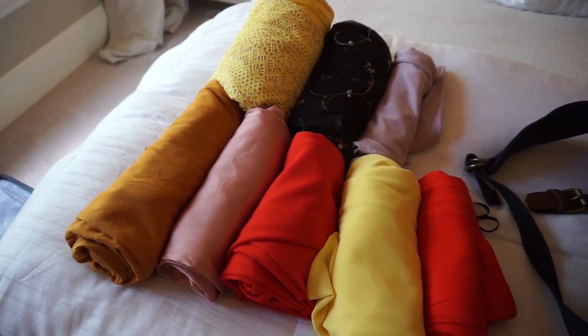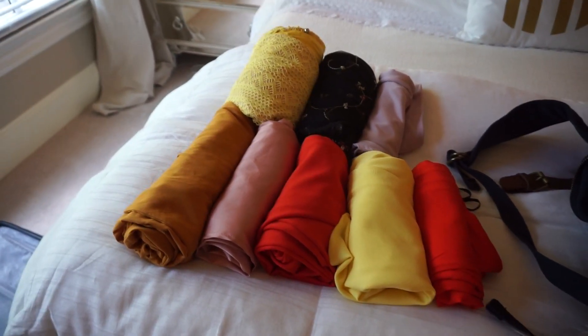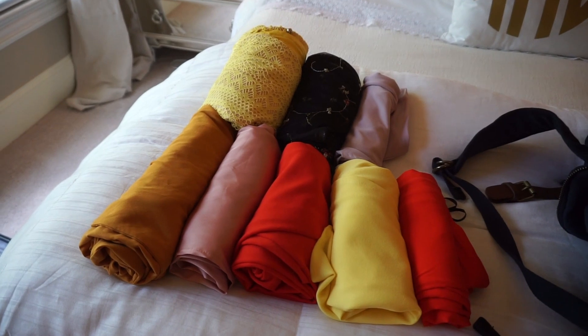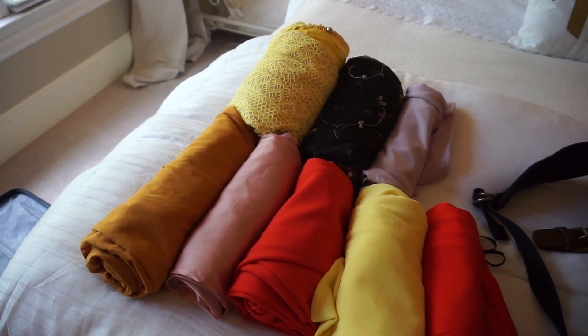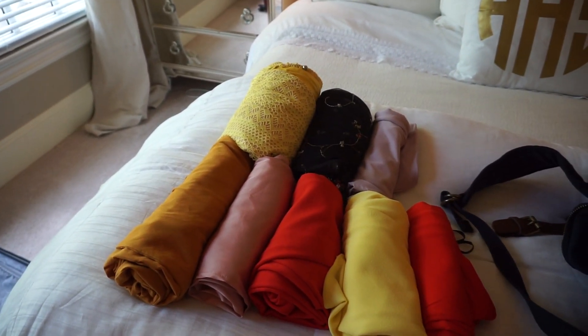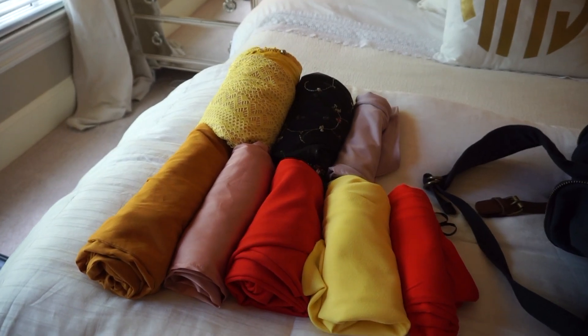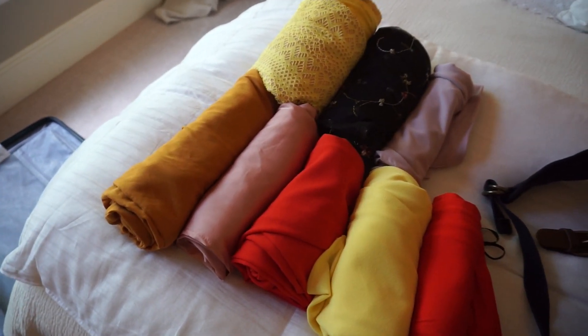The next thing to pack is outfits for dinner. We will be going to a really nice sit-down dinner on vacation every single night — the restaurants at Beaches are amazing. We already have the places we're going to go for dinner picked out, and I picked out these outfits with that in mind. I'm going to put these in one of the packing cubes and get it in the suitcase.